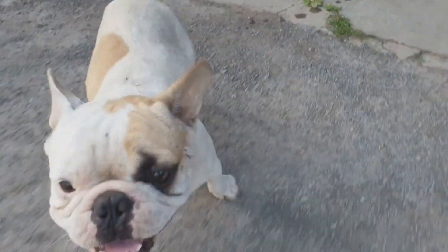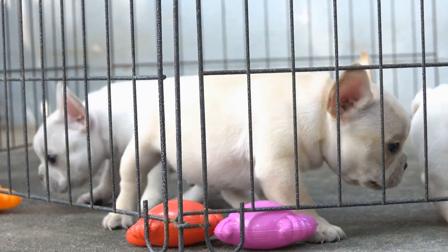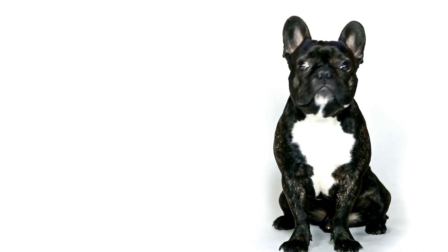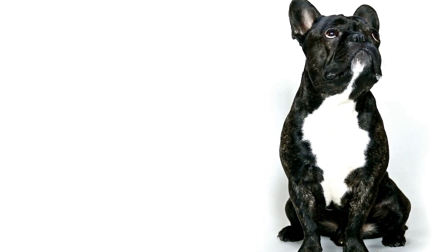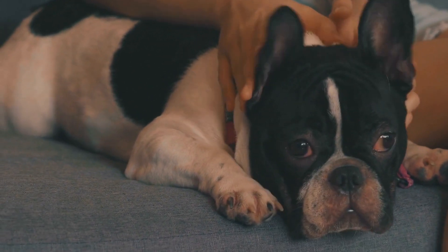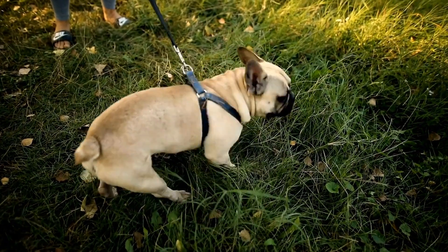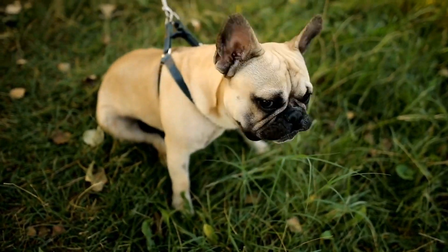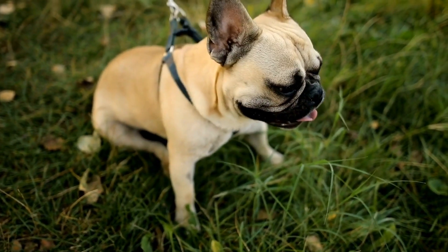2. Invest in a high-quality slicker brush. A slicker brush is a must-have grooming tool for French Bulldogs. This brush has fine, short wires close together, and is designed to remove loose hair and tangles from your dog's coat. The slicker brush is particularly useful for French Bulldogs due to their shedding tendencies. Regular brushing with a slicker brush not only reduces shedding but also stimulates blood circulation and distributes natural oils, contributing to a healthier coat.